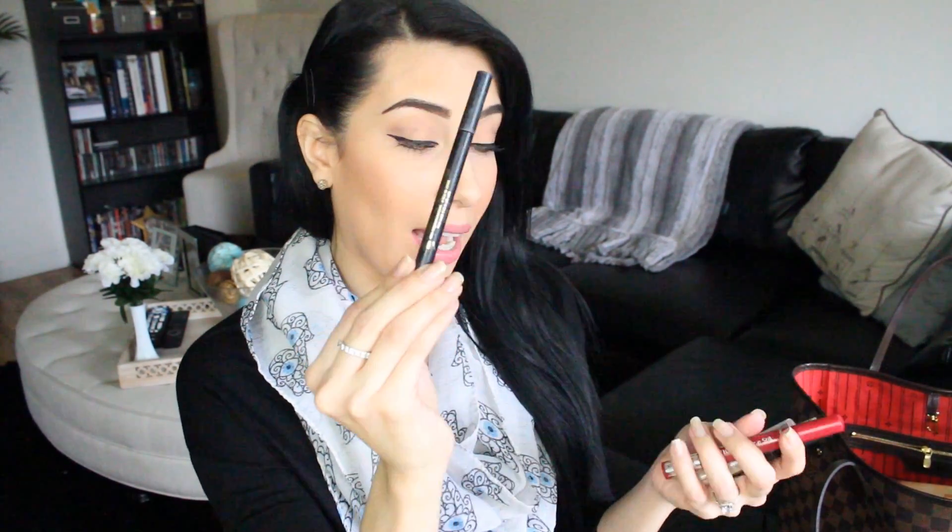The two brushes I carry are the Sigma F50, which is a big stippling brush, and the Hourglass No. 2 brush, which I use to apply foundation, powder, and concealer. I also have a comb because I'm constantly one of those girls combing my hair — I don't like any knots. Then I have Clean and Clear Oil Absorbing Sheets, a fluffy eyeshadow brush to apply a light wash of color on my lids, Lancôme Definicils mascara in waterproof, an eyelash curler, Jordana eyeliner, a NYX HD Concealer, and the Wet n' Wild 903C lipstick — a nice peachy coral color.